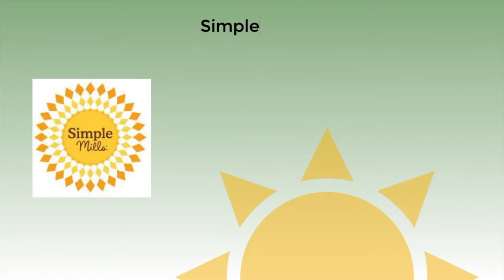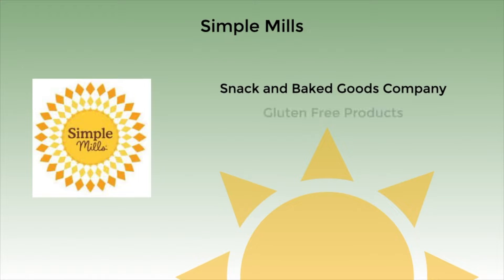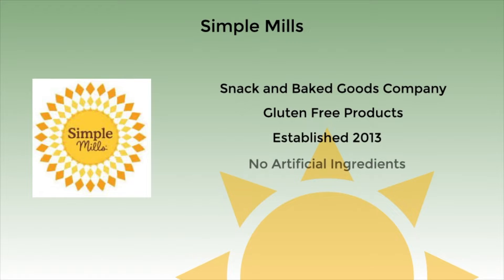Simple Mills is a natural snack food and baking company. They produce a variety of foods that are difficult to find in a nutritious form, such as crackers, cookies, muffins, bars, pancake mixes, and bread mixes.